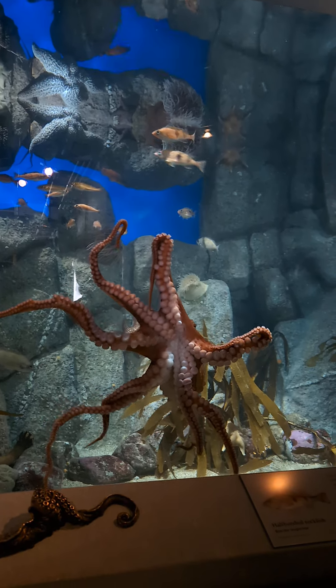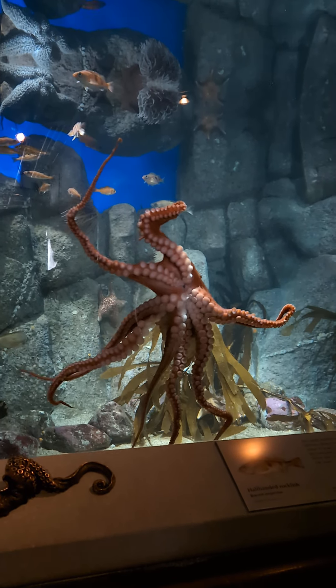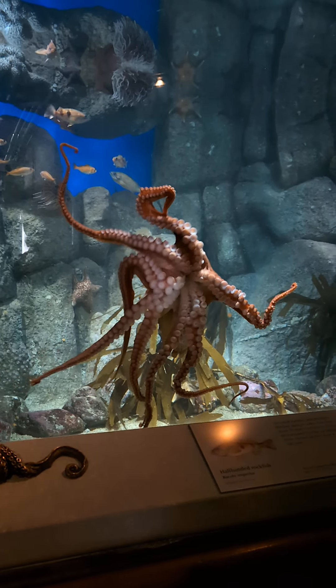They can change their texture and their color in seconds — to escape.